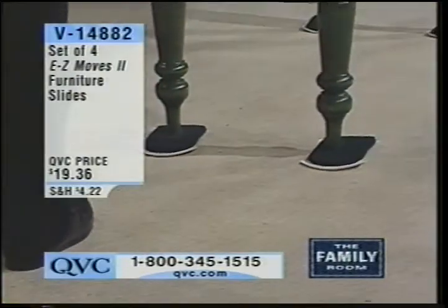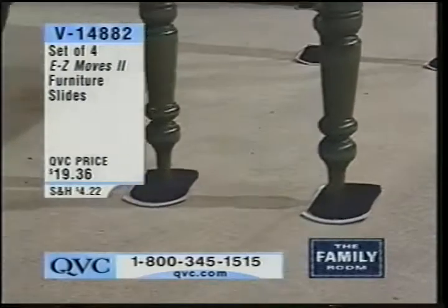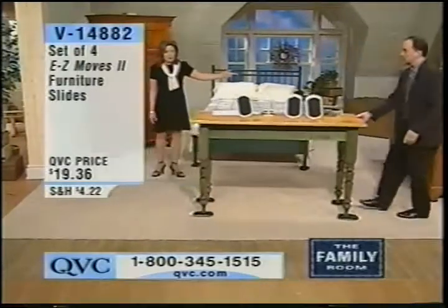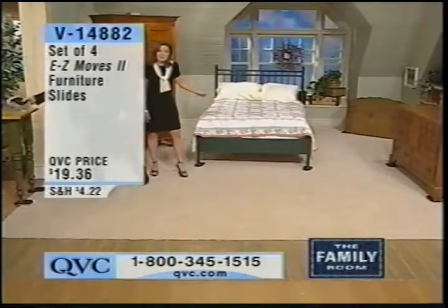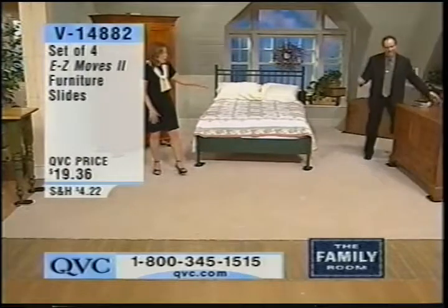Just like that. Isn't that amazing? It's amazing that something so simple in design is so darn effective. You've also got the Easy Moves under a very heavy wooden chest of drawers over here — you just rolled it right off the set. And this extremely heavy, all-wooden bed — there you go. Wow.